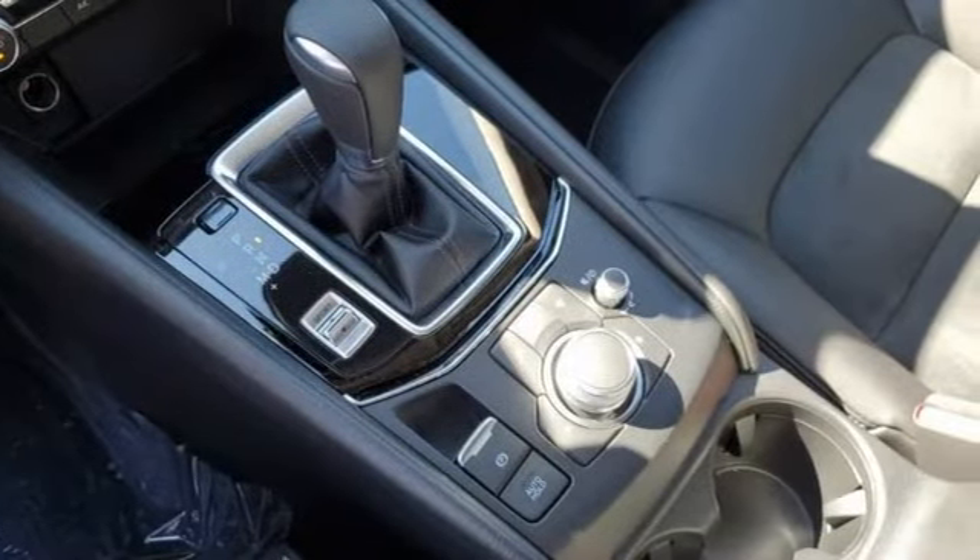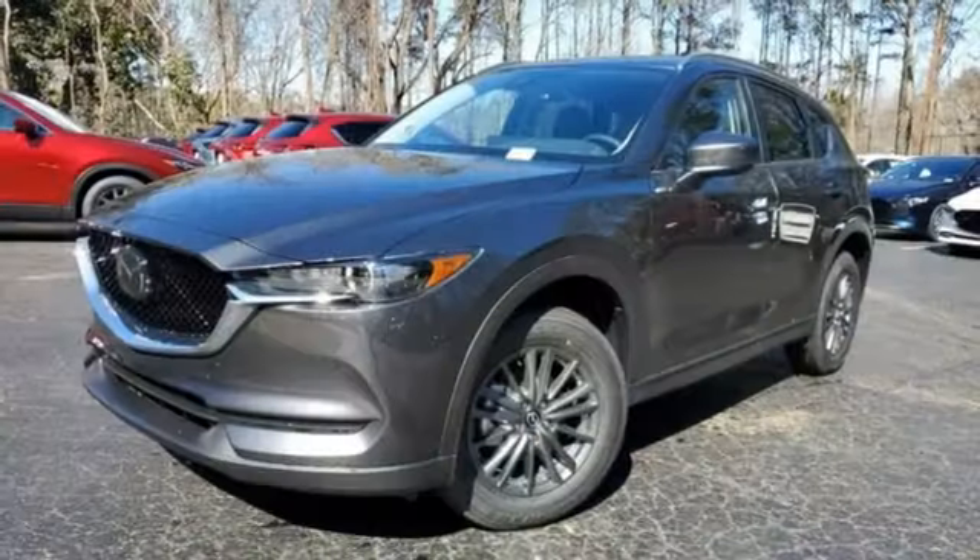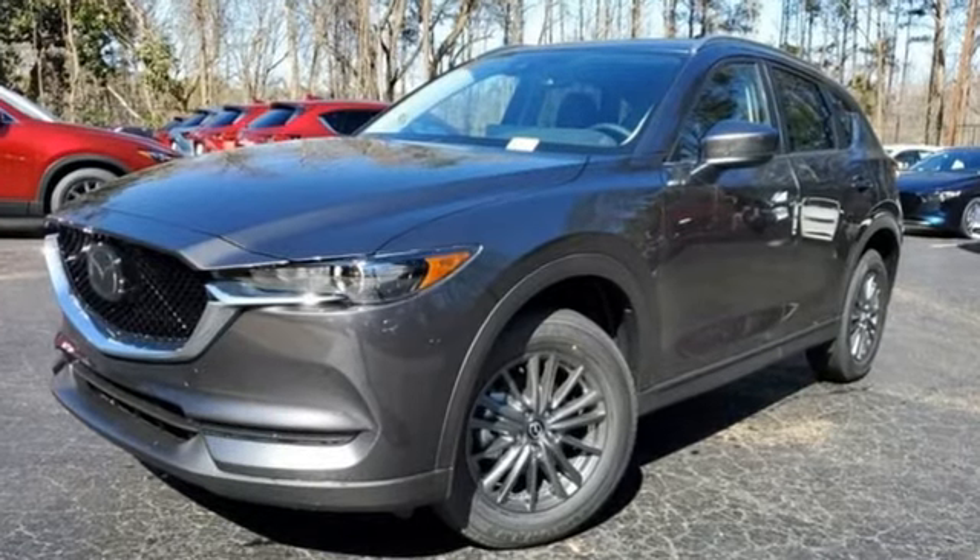For all the things that drive you, there's Mazda. If you've been waiting for the perfect time for a test drive, the time is now. Experience it today.